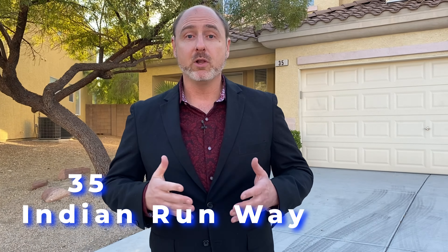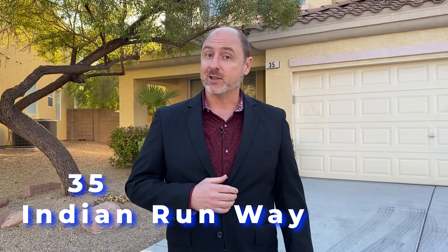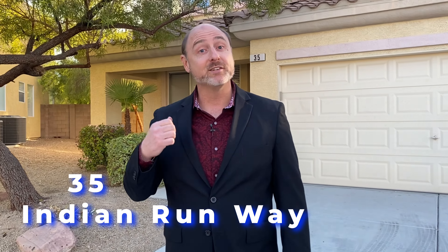This is the case for 35 Indian Runway, a beautiful home in the Rhodes Ranch community, Las Vegas. Let's go inside and see what makes this house stand out above the rest.